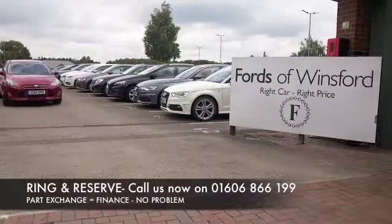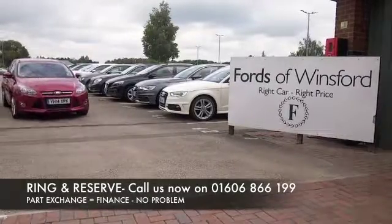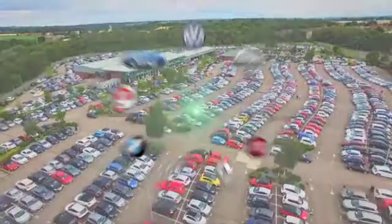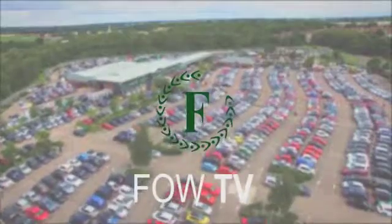You can ring and reserve with no deposit and no obligation. Bring your licence with you, have a test drive. Come and discover this great car for yourself at Fords of Winsford.